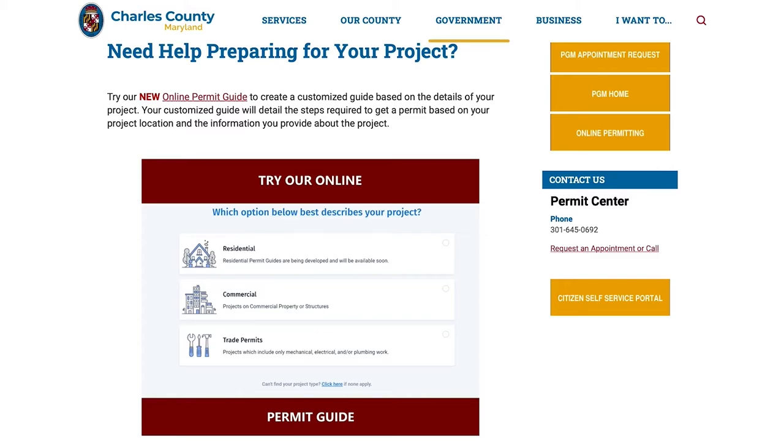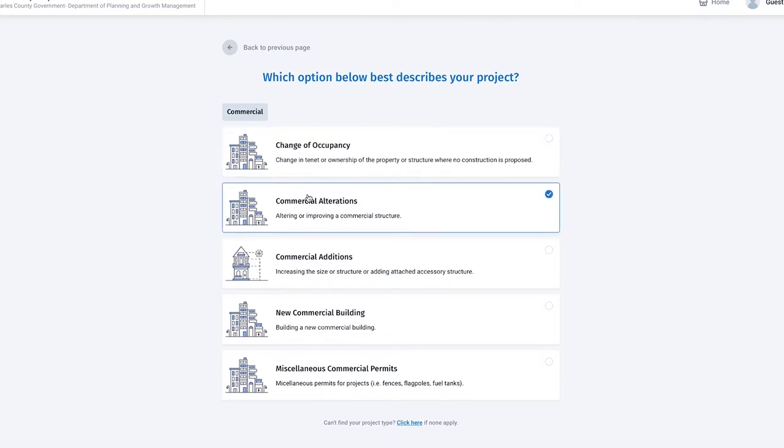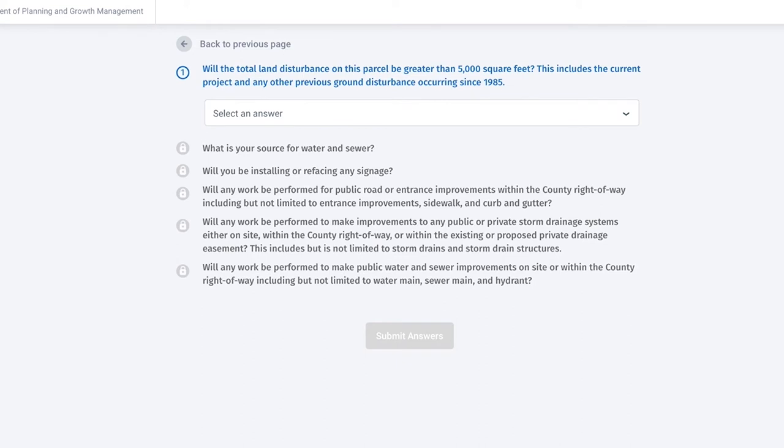What happens is that the applicant will put in their address and they will put in their project type. Then the computer will ask them a series of questions and at that point it will generate a guide that will walk them step-by-step through the process of what needs to happen.